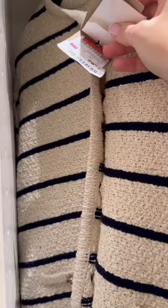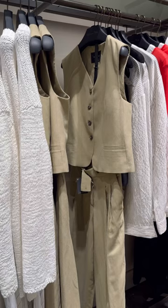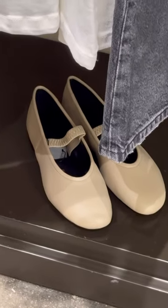And this cardigan which I actually tried last time is now reduced. Really nice waistcoats that also come in matching pairs. I love this khaki colour which will be perfect in South Africa.